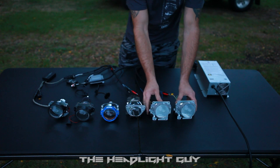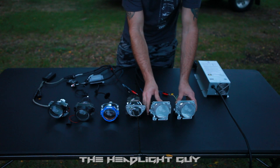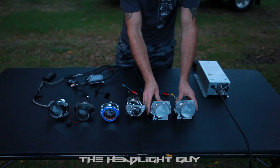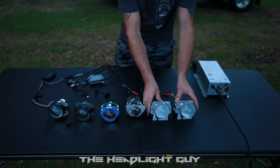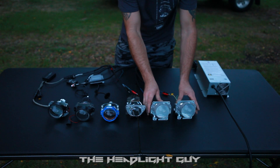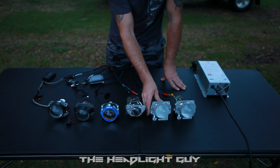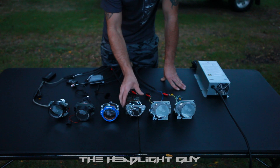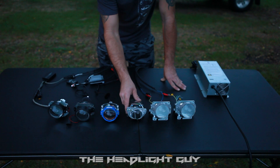This right here — these are Coito by LED projectors. They're pretty hard to find and they can be expensive, depending on how many are on the market and the availability. Now this one has been modified and does have a clear lens swap. This one right here is stock. Over here we have a Toyota Corolla LED projector. This is a low beam only LED projector.